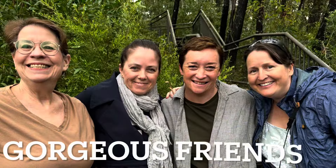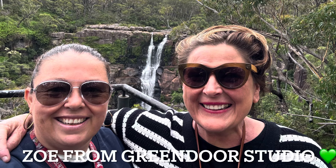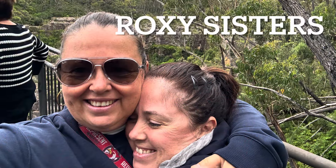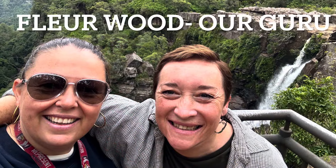Here are some of our people — we've got Wannette from the US, Rachie, Fleur, and lovely Christine. Here I am with Zoe, the owner of the Green Door Studio. And then this is myself with the sunnies and Rachie, and here I am with the gorgeous Fleur, who is our guru.